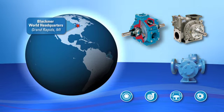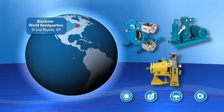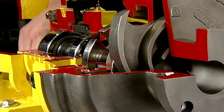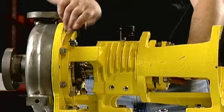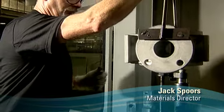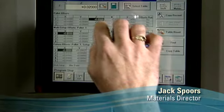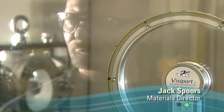Blackmer also manufactures pumps and compressors for a variety of other specialized industrial applications, such as the peristaltic hose pump and our System 1 centrifugal pump line, which lasts on average three times as long as competing centrifugal pumps before needing maintenance. So we set the example, we set the standards, and if we continually raise the bar for our organization, it's going to make it tougher for the other people to keep up with us.